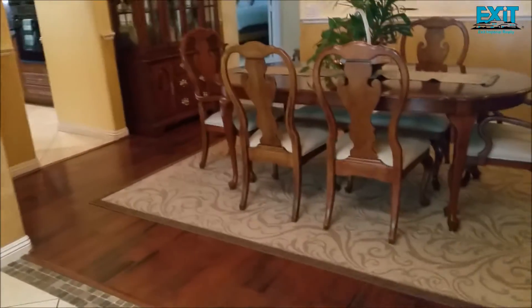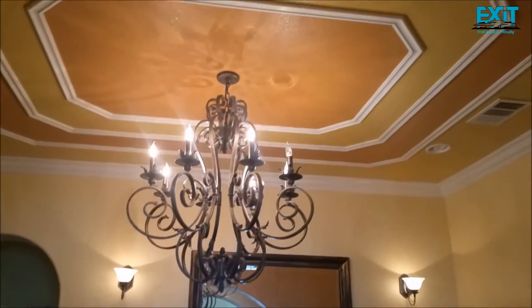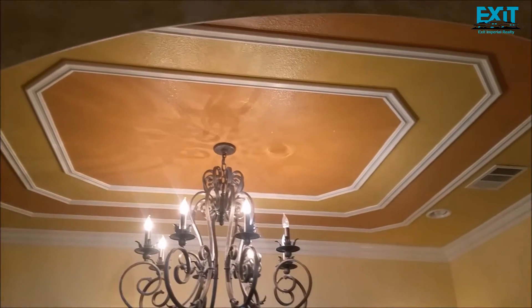This is the formal dining area, and the ceiling is really nice.